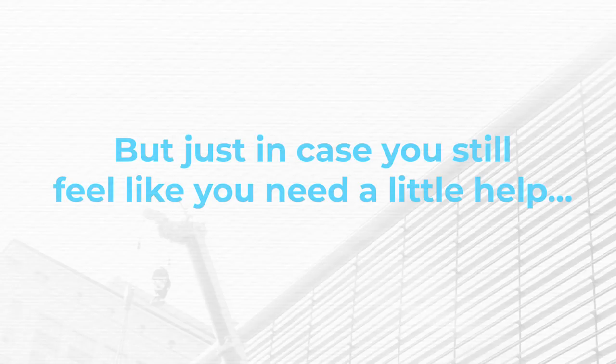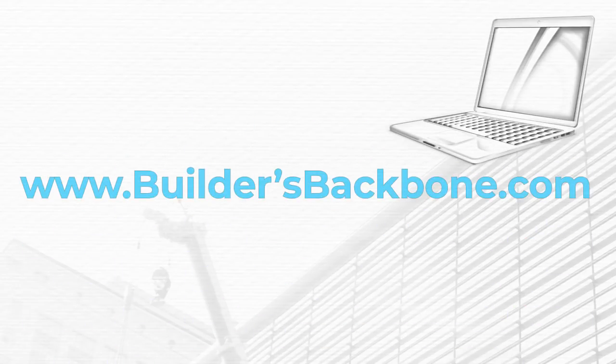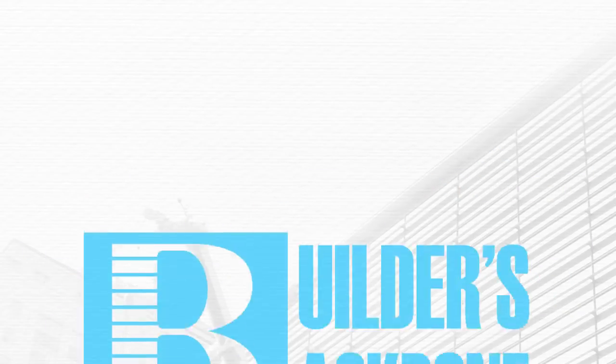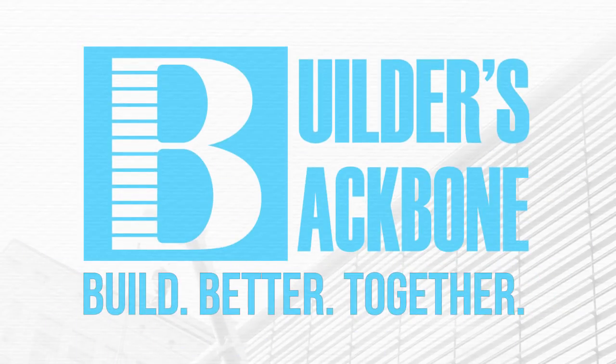But just in case you still feel like you need a little help, visit buildersbackbone.com to learn how we can help you accomplish everything we've talked about in this video and more for less than you probably spend on coffee and donuts each month. Builders Backbone. Build. Better. Together.